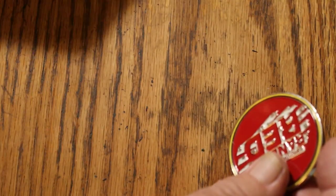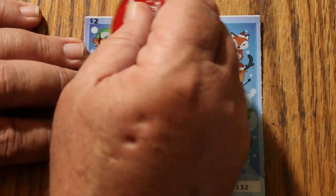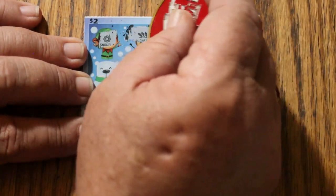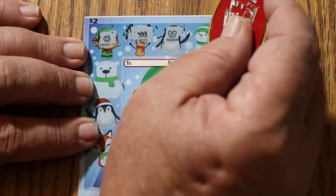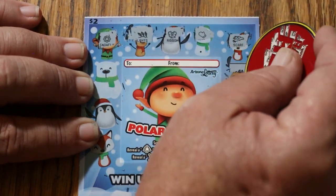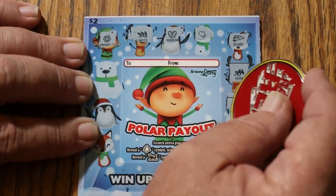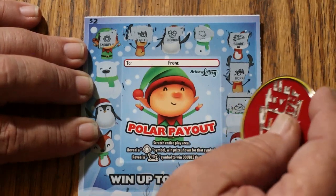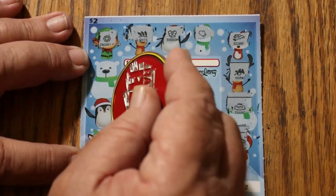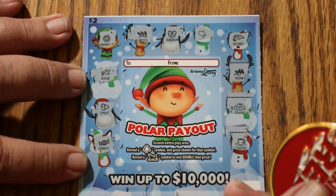Alright, odds are 1 in 4.10 so we should be hitting over all odds. Snowflake, lights, Christmas lights, ribbons, gloves, scarf, horn, toys. That symbol looks like it should be a winner, but it's not. Cocoa, candy, earmuffs, and a dove. Nope.